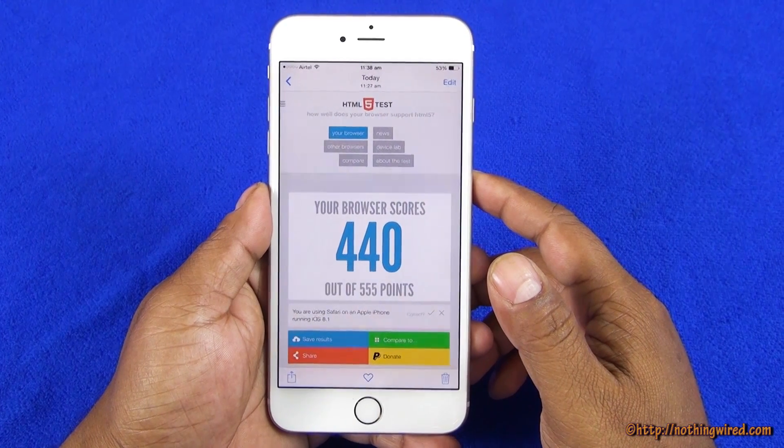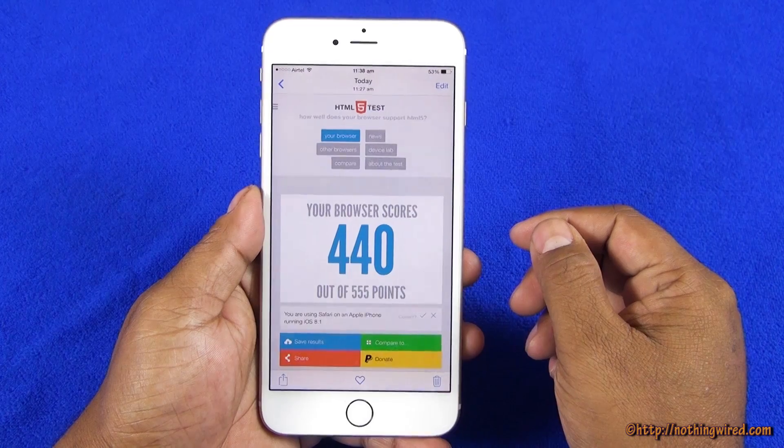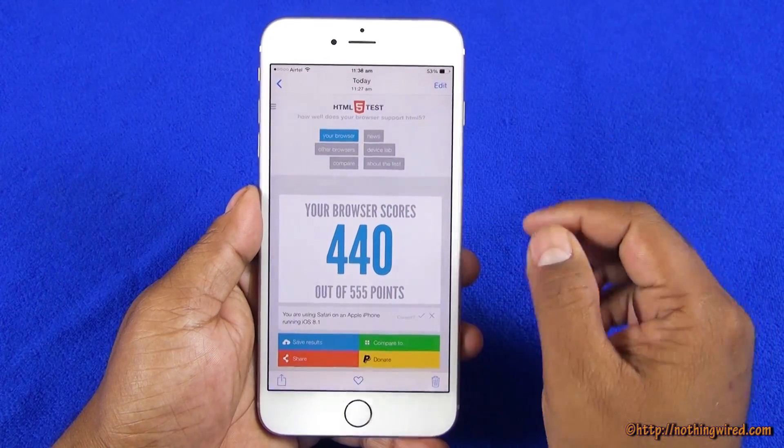We did some benchmark tests on the new iPhone 6 Plus and this guy literally smokes the competition, except maybe in the browser score.